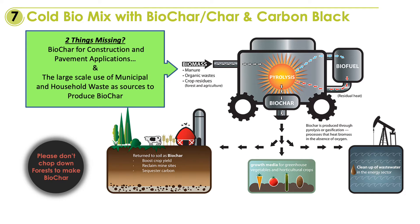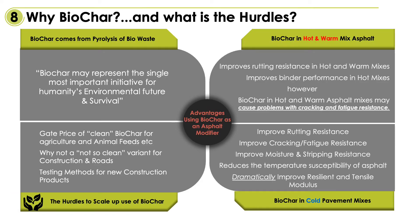We should seriously look at large-scale pyrolysis of municipal wastes and household wastes as commercially viable sources to produce biochar for the construction industry. So why biochar for roads and construction, and what are the hurdles?